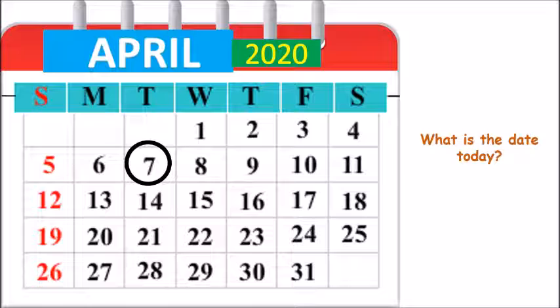Now we need to find out what is the day. And to find out what is the day, look carefully at what is written above number 7. What letter is written above number 7? Yes, T is written above number 7.